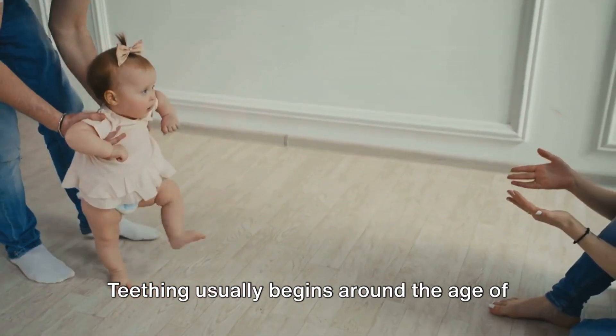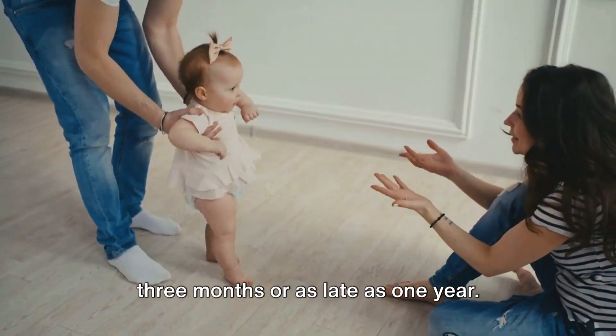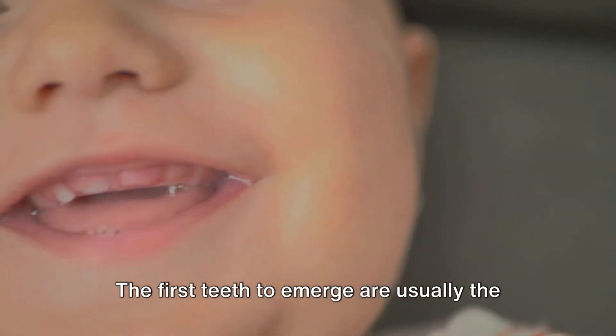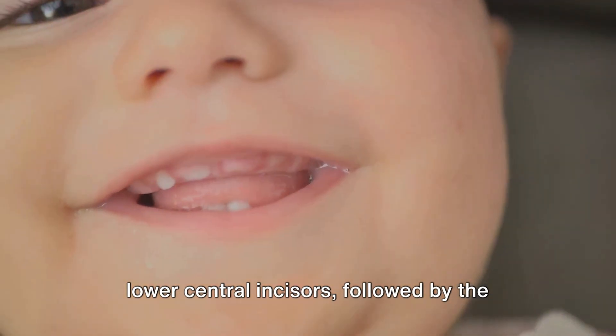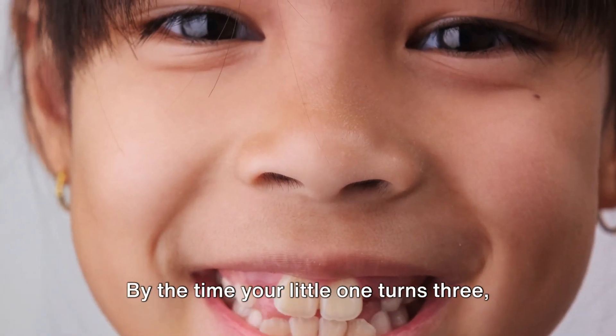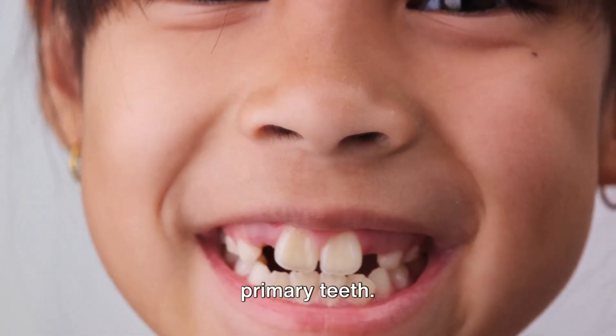Teething usually begins around the age of 6 months, but it can start as early as 3 months or as late as 1 year. The first teeth to emerge are usually the lower central incisors, followed by the upper central incisors. By the time your little one turns three, they will likely have a full set of 20 primary teeth.